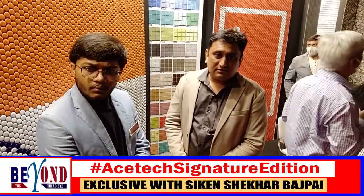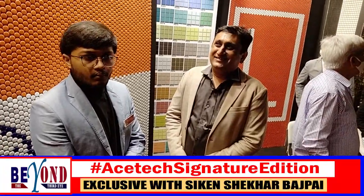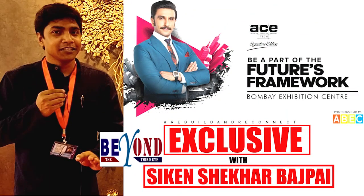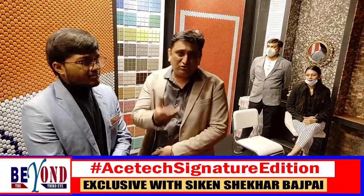When customers visit, everyone is excited to see this type of product because we have launched it for the first time in India. And since it's 100% customized, no one else has the same product. It's a very exclusive product for each individual.